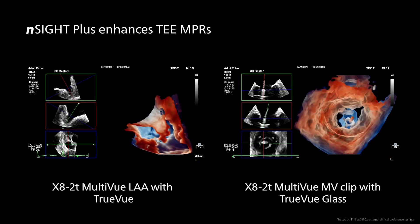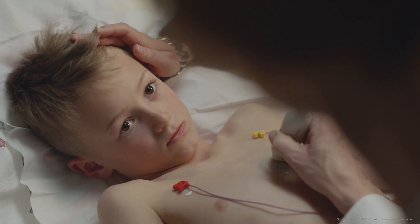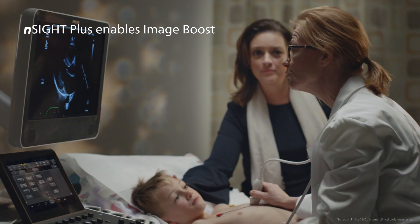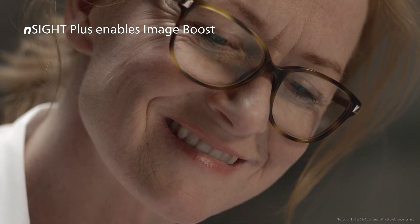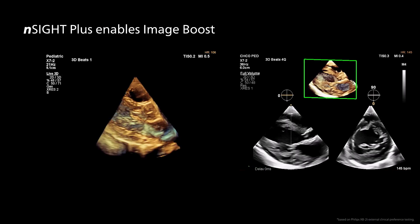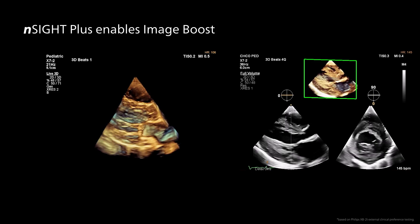Insight Plus contributes to improved TMPR image quality. The Image Boost function is another example of adaptive processing made possible by Insight Plus. Image Boost removes undesired clutter and artifacts, resulting in a clean image.